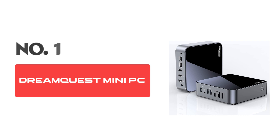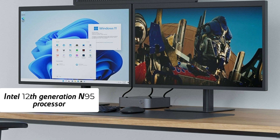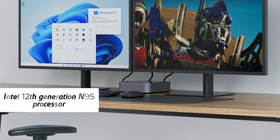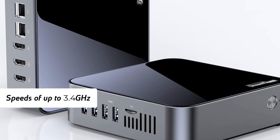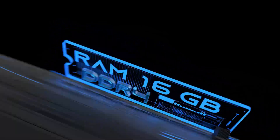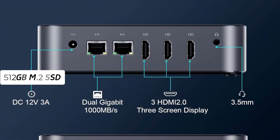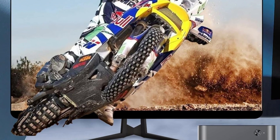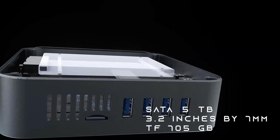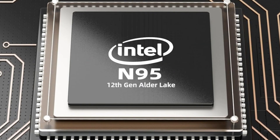Number 1: Dream Quest Mini PC. The Dream Quest Mini desktop computer is a powerful and versatile solution for both professional and personal computing needs. Featuring the latest Intel 12th generation N95 processor, this mini PC delivers impressive performance with speeds of up to 3.4GHz, making it capable of handling a wide range of tasks with ease. Equipped with 16GB of RAM and a 512GB M.2 SSD, it provides ample memory and storage, ensuring smooth multitasking and quick access to files and applications. The inclusion of Windows 11 Pro further enhances the user experience, offering advanced productivity tools and security features.